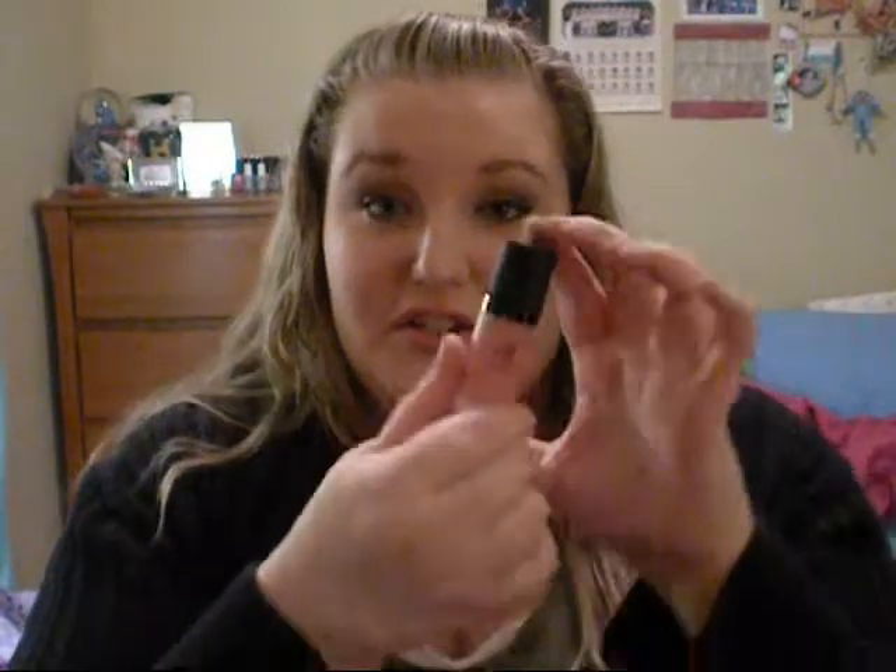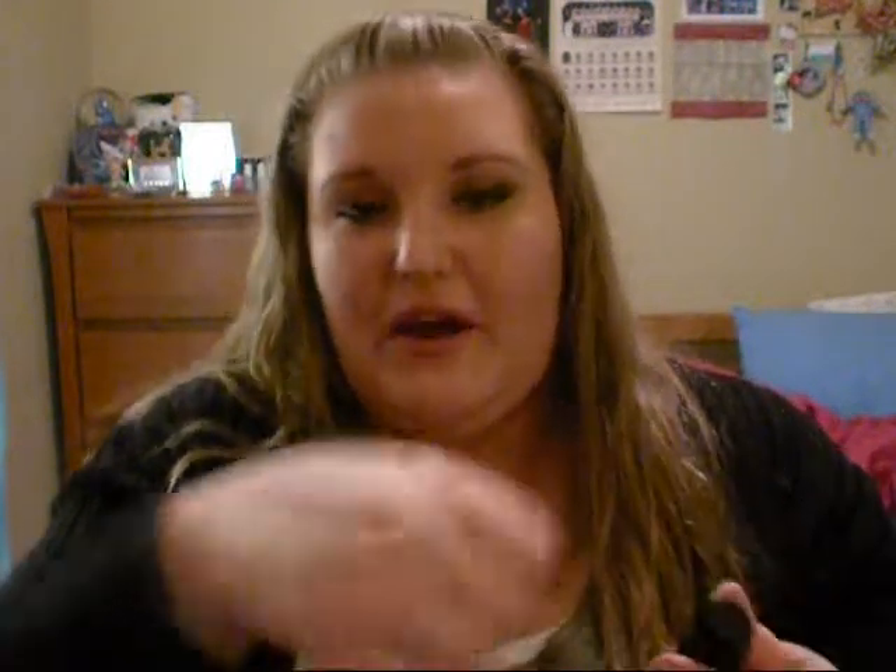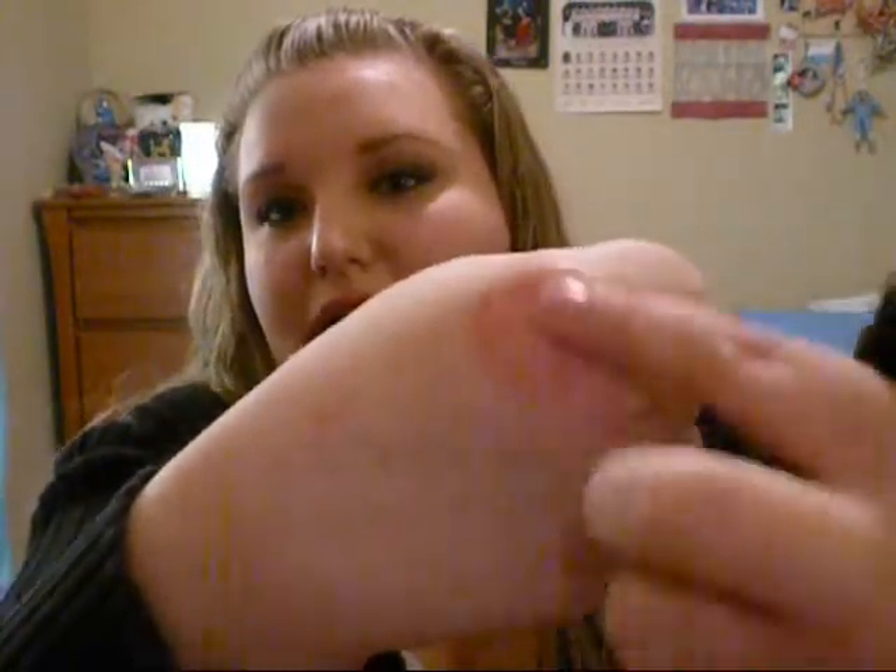I also wanted to try the HD blush in the shade Headliner. I watched a ton of reviews on these to pick a color. Apparently this is compared to the Makeup Forever HD cream blush — the packaging looks exactly like it. I used it earlier — just a tiny little amount and it's really pigmented. It dries to a powdery finish. I'm really excited to use that more.